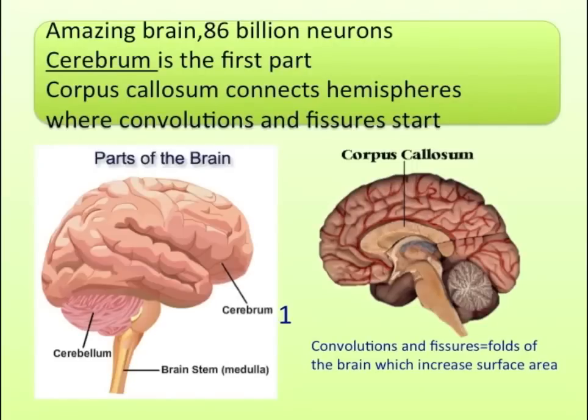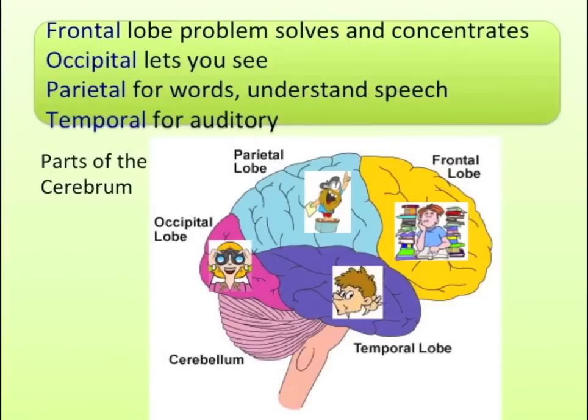Amazing brain, 86 billion neurons. Cerebrum is the first part. Corpus callosum connects hemispheres, where convolutions and fissures start. Frontal lobe problem solves and concentrates. Occipital lets you see. Parietal for words, understand speech. Temporal for auditory.